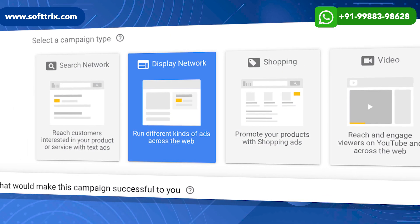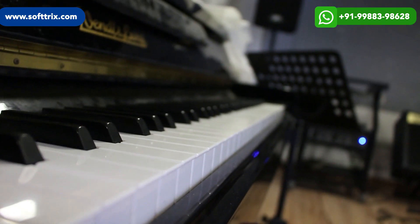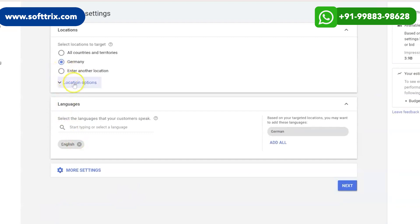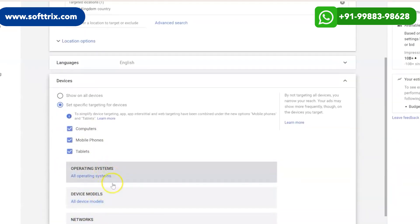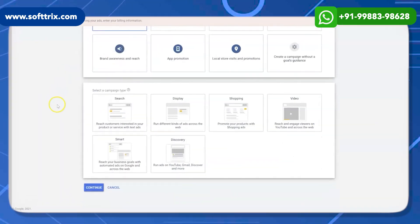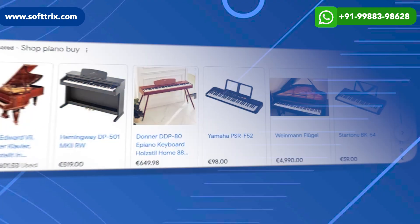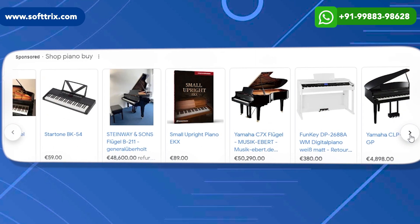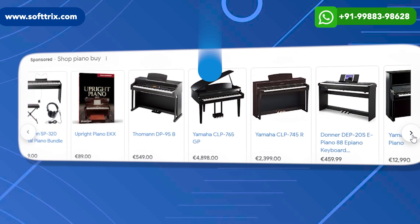The fourth strategy was display network targeting. We utilized the display network to reach a wider audience of potential piano buyers, employing precise targeting options such as demographics, interests, and behaviors to ensure the ads were shown to relevant users. We created visually appealing display ads featuring the brand's pianos and their unique attributes to generate interest and increase brand exposure.